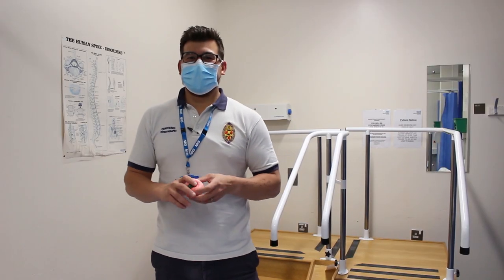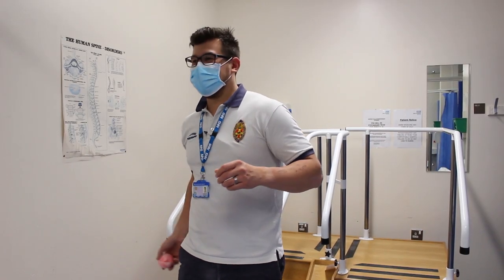I'm a physio and I keep patients moving. Please remember to use your slidesheets to prevent shearing friction.